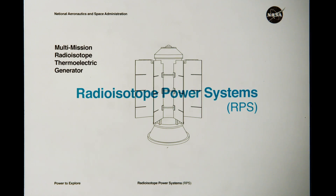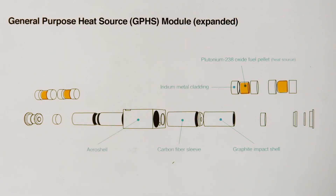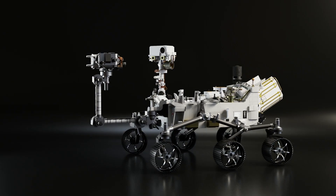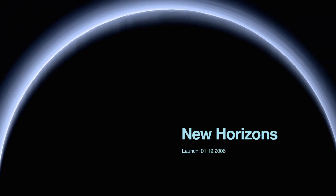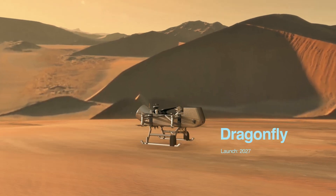Radioisotope power systems help NASA do exactly that. RPS can power a spacecraft for decades with no sunlight. They're like a nuclear battery, using heat to generate electricity. It's how NASA has left the solar system, photographed the dark side of Pluto, and soon, how we'll look for life on Saturn's moon, Titan.